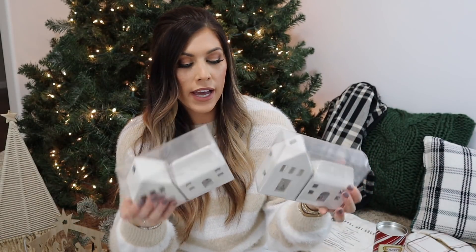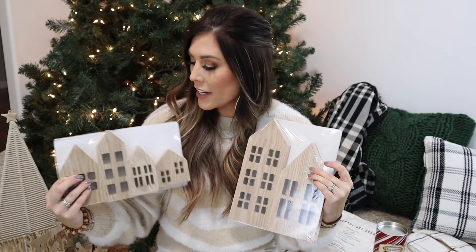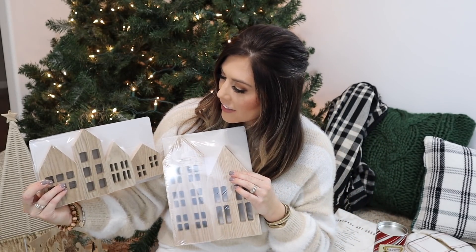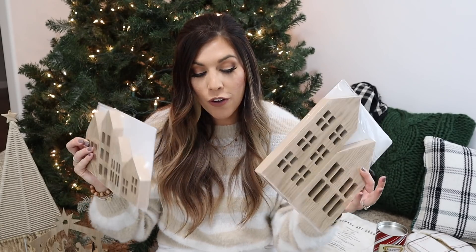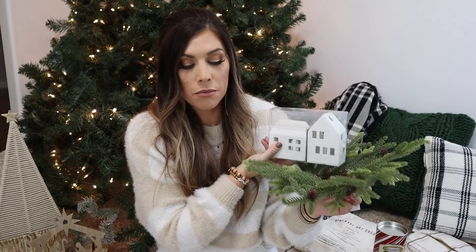I'm planning a village display on my hutch in the dining room, so I picked up a few white houses from the Target dollar spot at five dollars each. I also got some wooden ones to add different heights — I'll use my Cricut to make stickers labeling them as a bank, market, chocolate shop, etc. I also picked up a candle ring from Hobby Lobby — $7.99 and half off. You could use it as a candle ring, hang it as a wreath, or put it on kitchen cabinets.